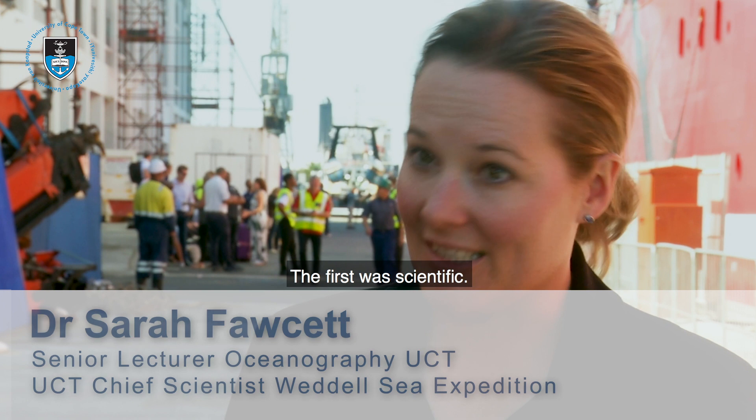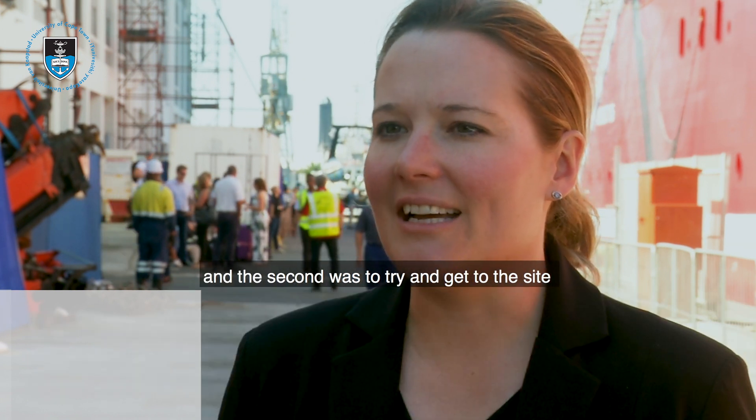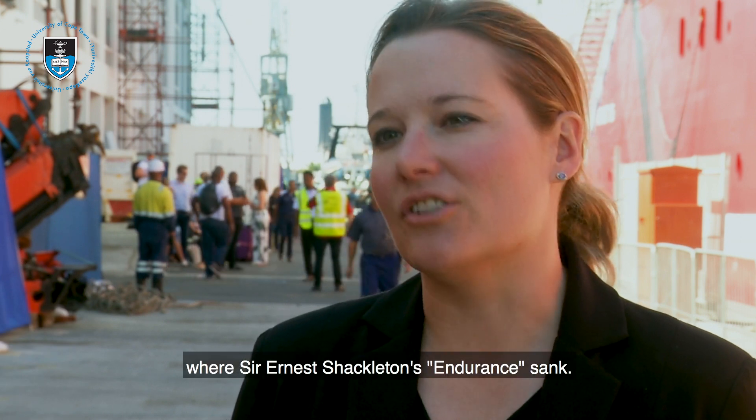The first was scientific — there was a significant scientific program — and the second was to try and get to the site where Sir Ernest Shackleton's Endurance sank.